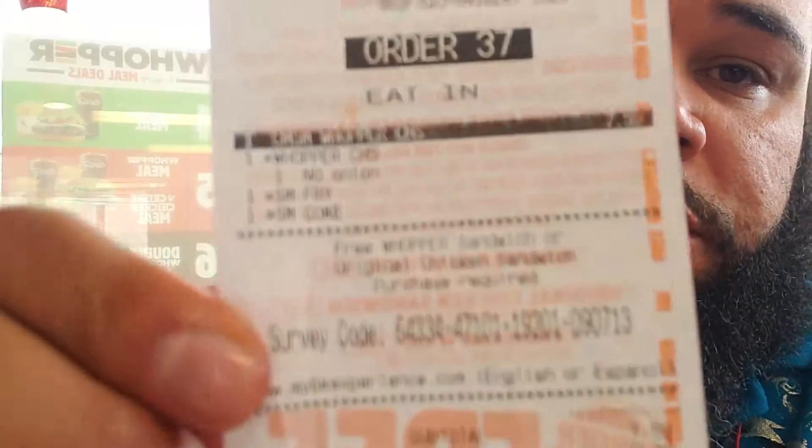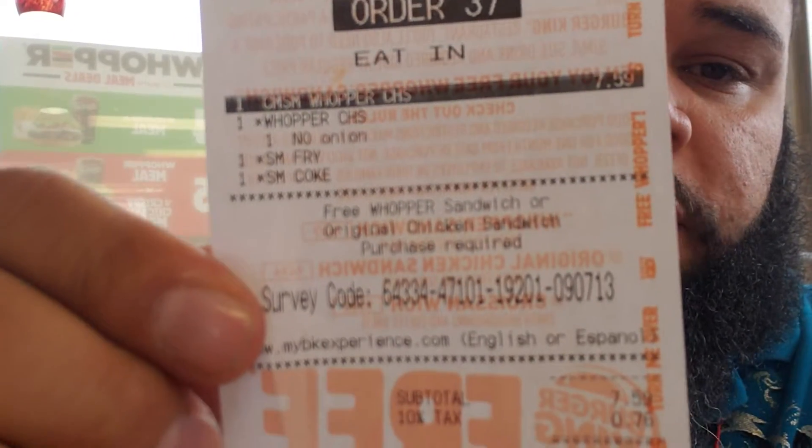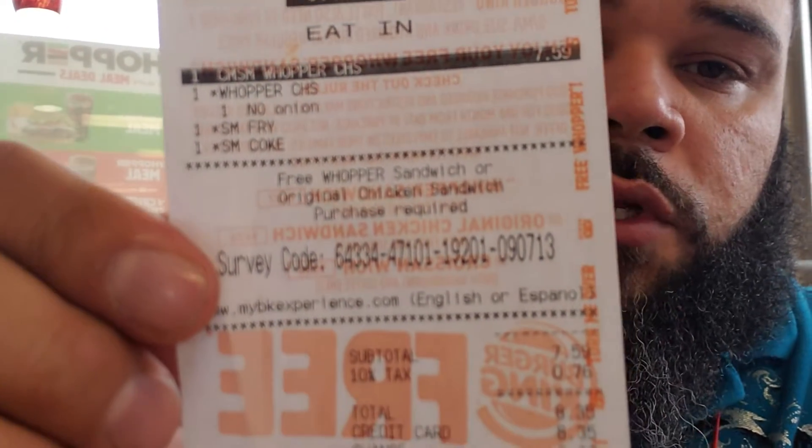My receipt gave me a survey code, so we'll be filling that out to let them know about the service.